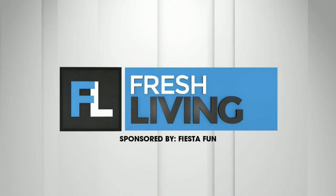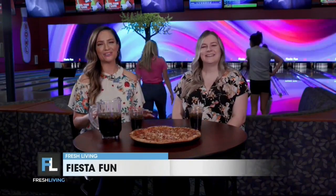The following segment is sponsored by Fiesta Fun. It's an amazing day to be here in St. George at Fiesta Fun. I'm talking with McKinley — thank you so much for having us out. Of course, we're happy to have you here.